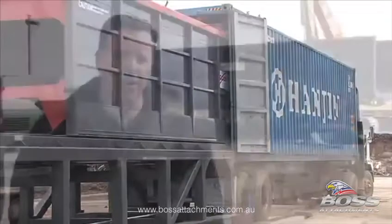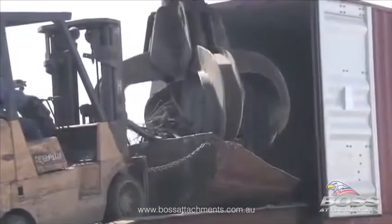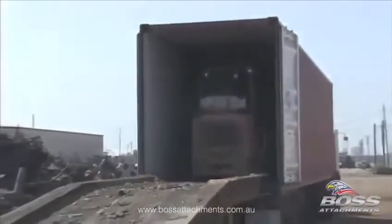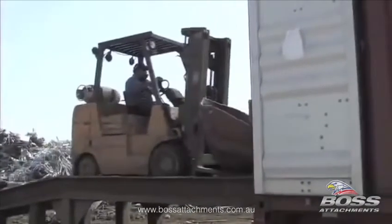Prior to the AccuLoader, the way to get the raw material into the container was via a forklift ramp, a forklift, and or a bobcat. They would drive up the ramp with the product in some sort of a scoop and deposit it into the container, back out of the container, and repeat that process several times until they could fill the container.